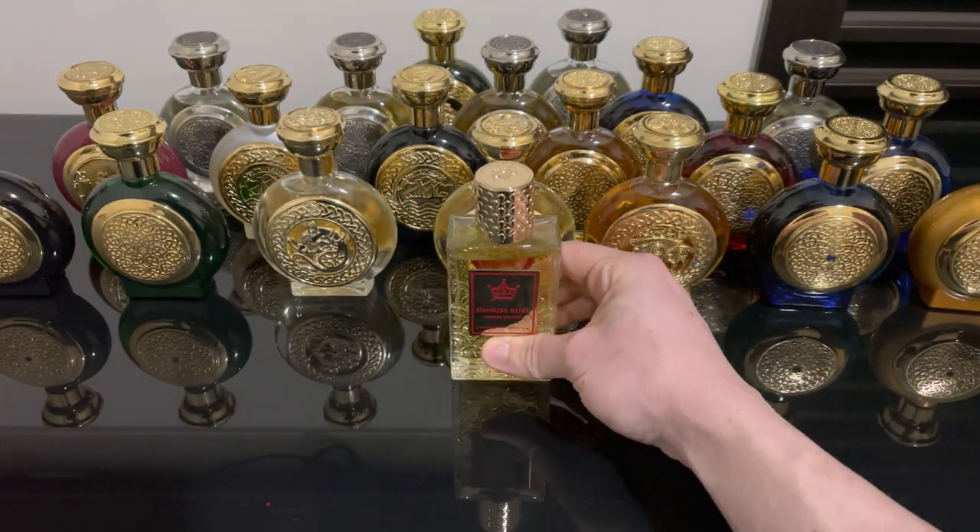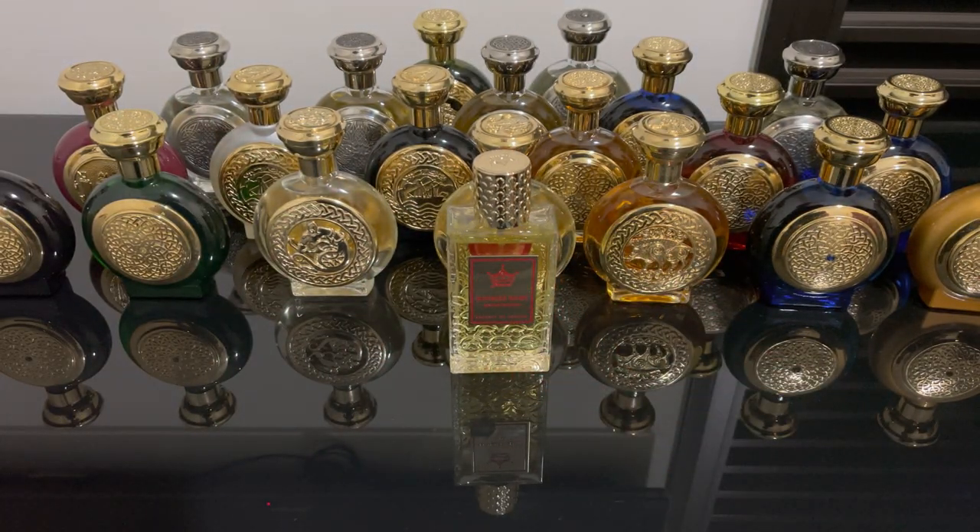So let's talk about the notes for Sunrise Ruby. Top notes are Black Pepper, Persian Saffron, Bergamot, Raguel, Calabria, and Raspberry. In the heart, we have Clary Sage, Bulgarian Rose, and Italian Tuscany Iris. In the base, we have Amber, Patchouli from Singapore, and Virginian Cedar.